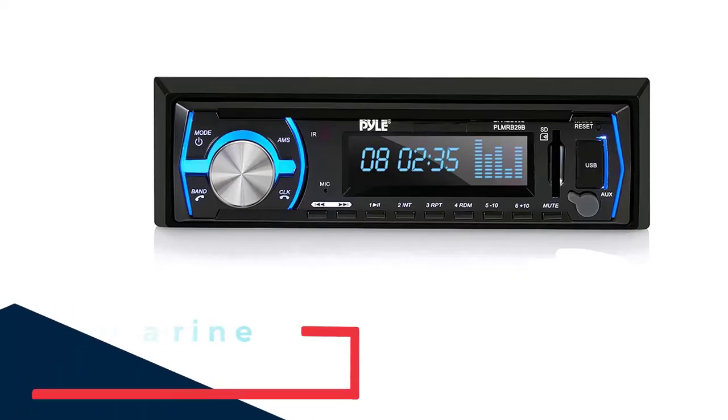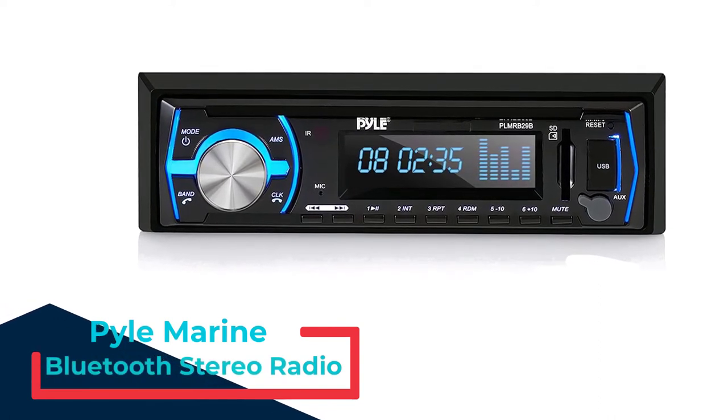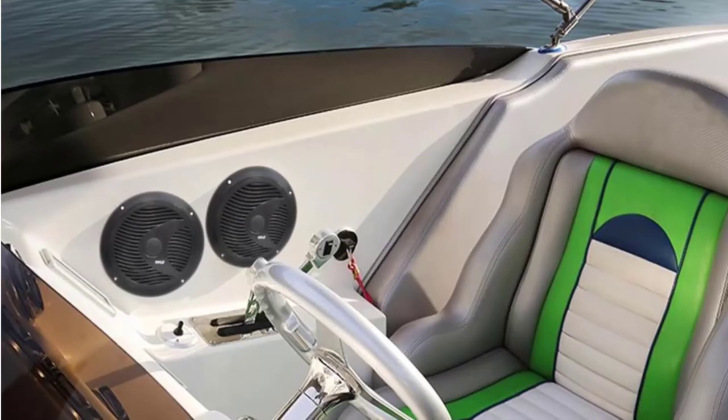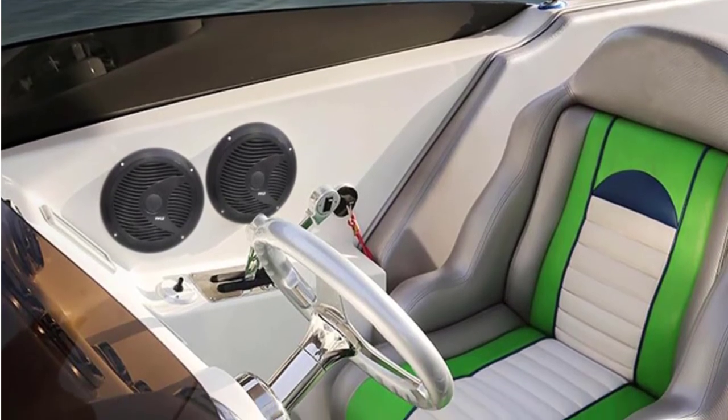Number 2: Pile Marine Bluetooth Stereo Radio. This is one of the cheapest models on our list today, and it is also one of the simplest.